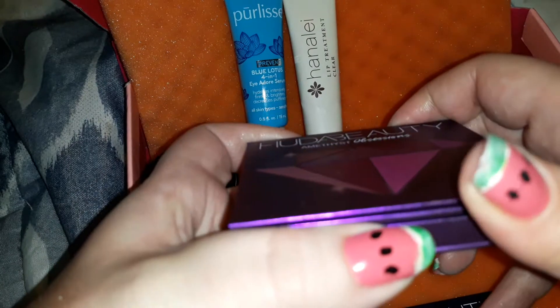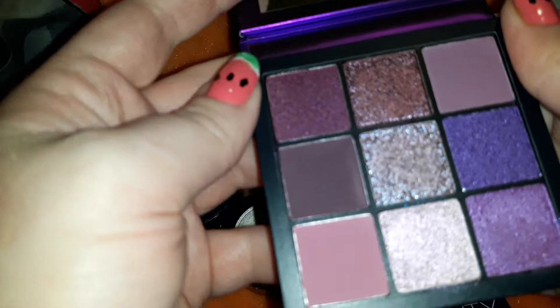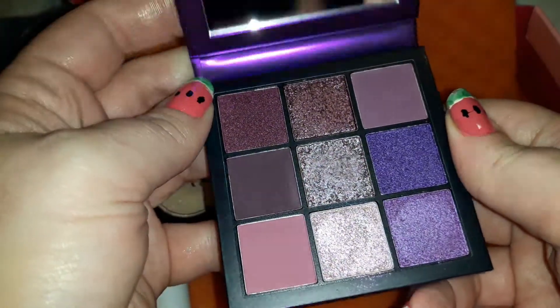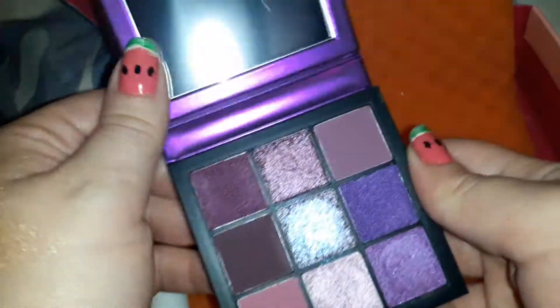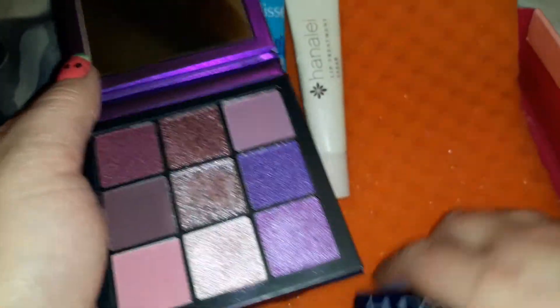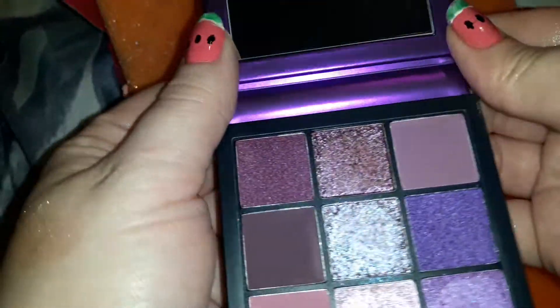I have another one coming too because I really want to try these Huda palettes. This is beautiful — this is an Amethyst Huda Beauty palette, a 27-shade palette. These retail for $27 and I paid $12 for this one, which came in the box.